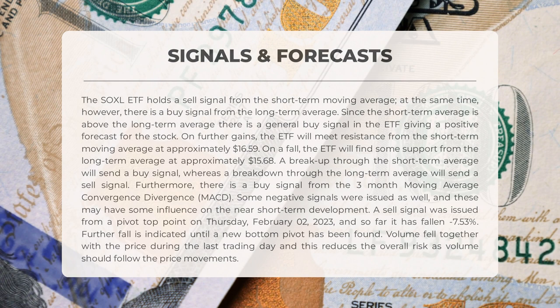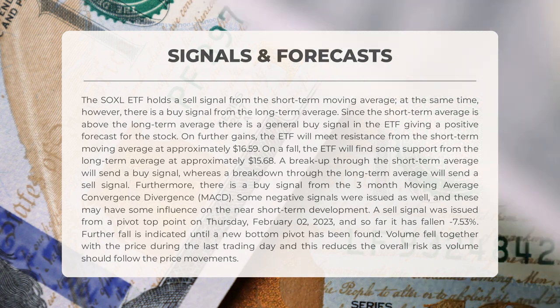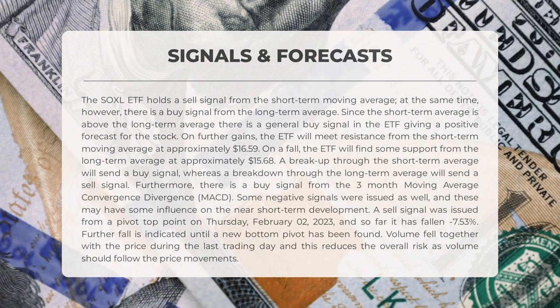Furthermore, there is a buy signal from the three-month moving average convergence divergence (MACD). Some negative signals were issued as well, which may influence near short-term development. A sell signal was issued from a pivot top point on Thursday, February 2nd, 2023, and so far it has fallen minus 7.53%; further fall is indicated until a new bottom pivot has been found. Volume fell together with the price during the last trading day, which reduces overall risk as volume should follow the price movements.